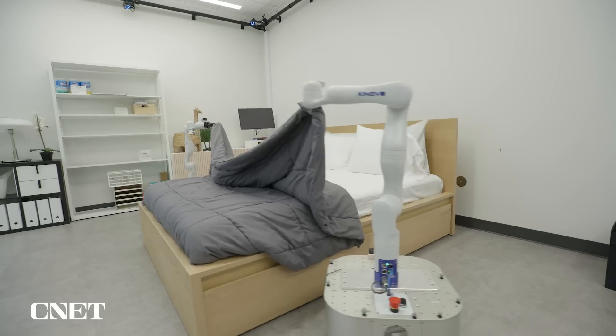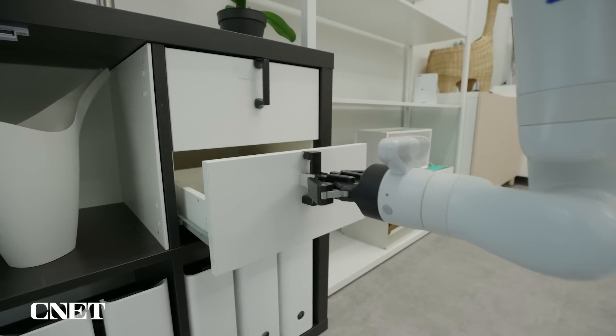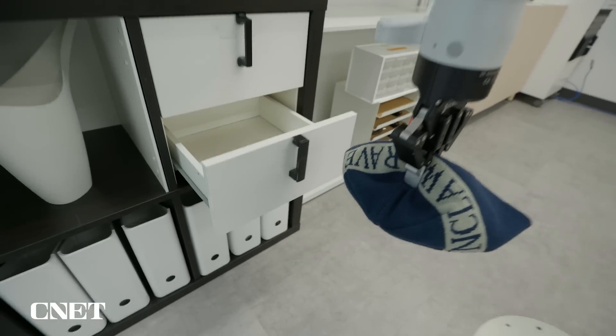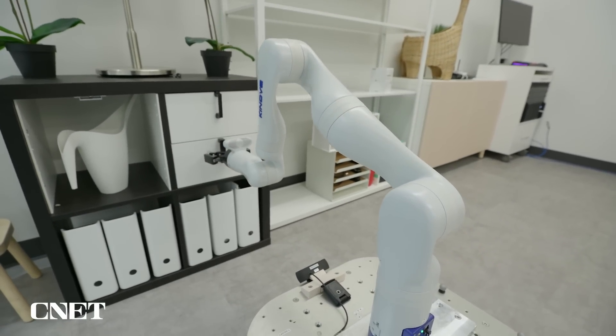We're still a ways off from seeing this Roomba on wheels roll into our homes. Unfortunately, the Tidybot itself is extremely expensive — just the arm costs $40,000. But if a consumer product company took this idea and used hardware that was actually much cheaper than what we are using, then the price could go down by a lot.